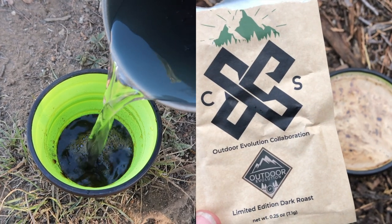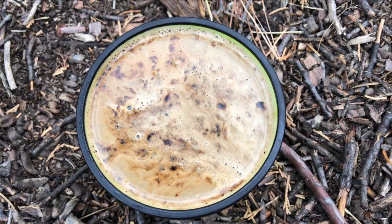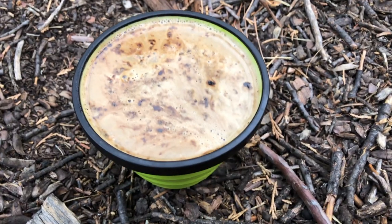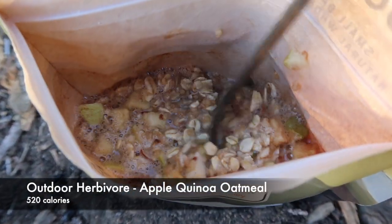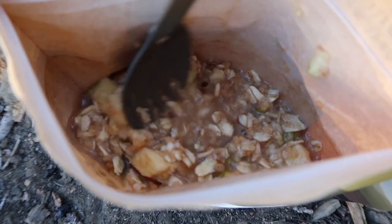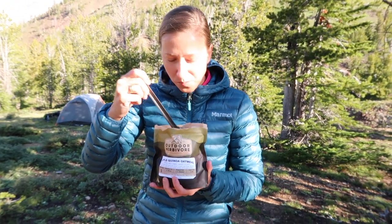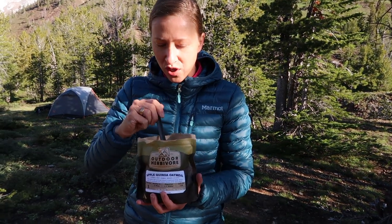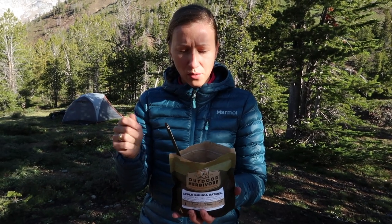For breakfast, everyone should know by now that CS Coffee is my favorite coffee — whether it be on trail or at home, this is the best instant coffee in the world. So today I'm having outdoor herbivore apple quinoa oatmeal. It looks beautiful. You can see real apple chunks, sunflower seeds, almonds, oats. Absolutely delicious. It's not super sweet, so if you like a super sweet oatmeal maybe bring a brown sugar packet or honey, but it's delicious.